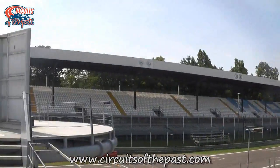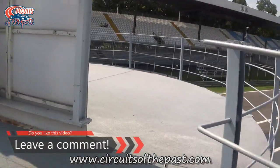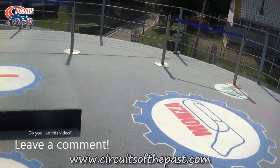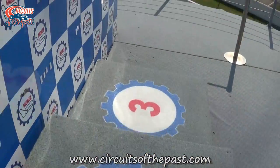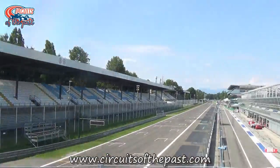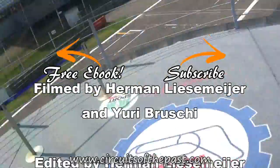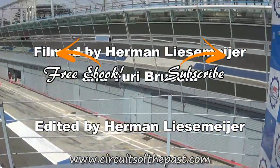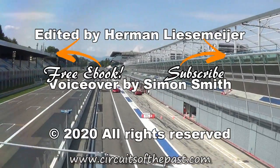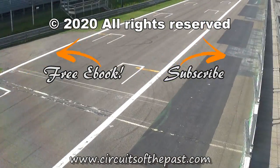They also let him make a walk of fame through to the podium. So that's the compilation of Hermann and Yuri's exploration of the Monza circuit. For more information about Monza visit the website www.circuitsofthepast.com. There you can also download a free ebook about 7 abandoned racetracks that you can visit legally. Thank you very much for watching and don't forget to subscribe and click the notification bell so that you don't miss out on the next video from another iconic circuit from the past.